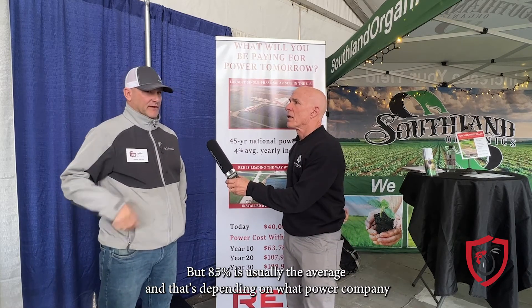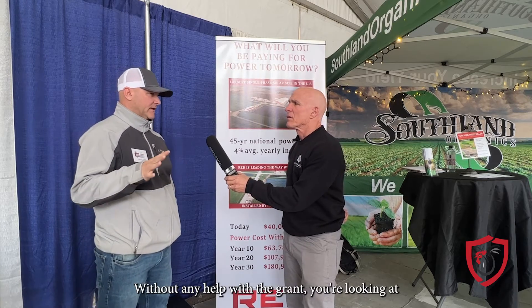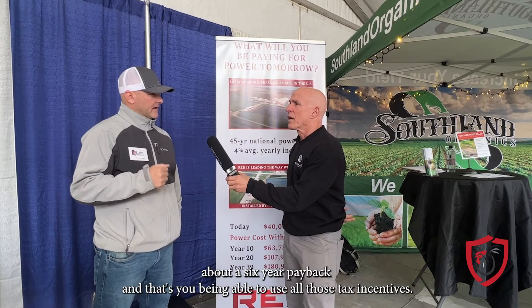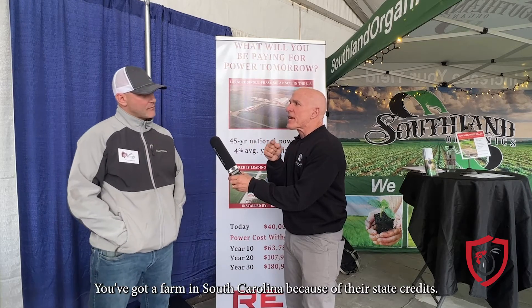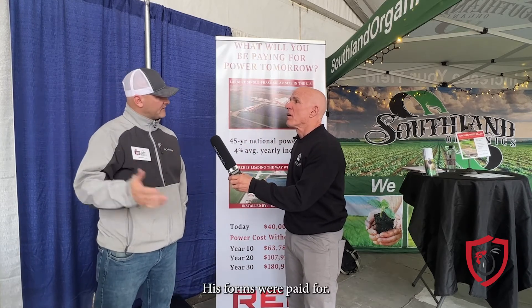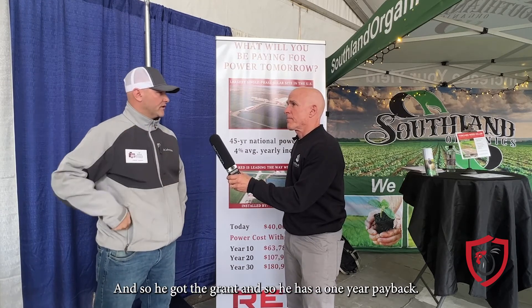That's depending on what power company you're with. Without any help from the REAP grant, you're looking at about a six-year payback — and that's using all those tax incentives. There was actually a farm in South Carolina where, because of their state credits, they were able to use all those tax incentives quickly, got the REAP grant, and ended up with a one-year payback.